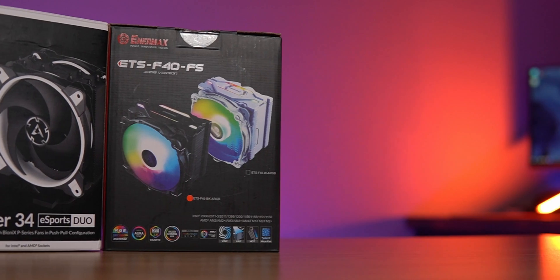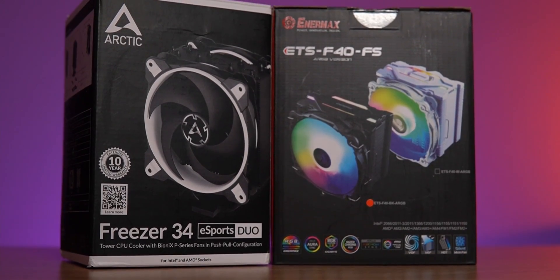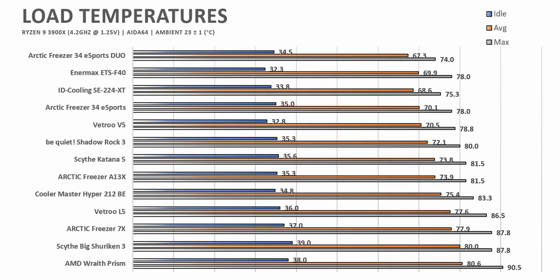To round out my favorites, my favorite all-around CPU cooler is a tie between the Arctic Freezer 34 Esports Duo and the Enermax ETS-F40 ARGB — both priced at $50. The pure cooling performance advantage goes to the Freezer 34 Esports Duo, but when taking into account acoustics and RGB aesthetics, the advantage goes to the ETS-F40 ARGB. Either one is going to be a great buy and you really can't go wrong with either.